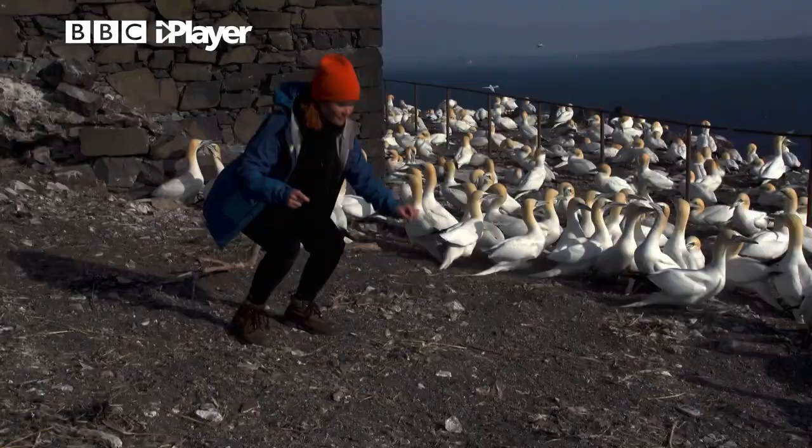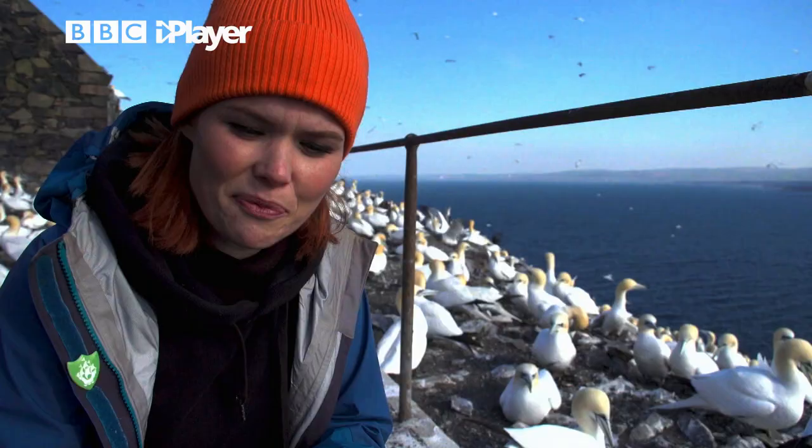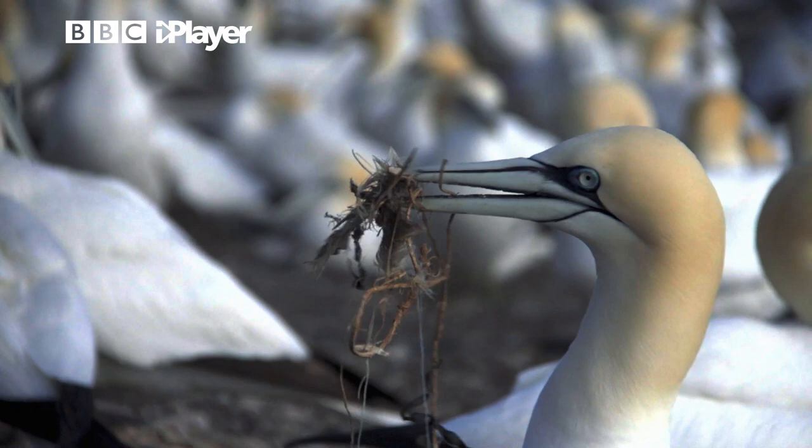You don't need to be told how much there is until you actually start looking for it. In the last five minutes I've pulled a plastic straw out of a gannet's nest, a sweetie wrapper, and a piece of rope out of another one. When we don't bin it, this is where it ends up.